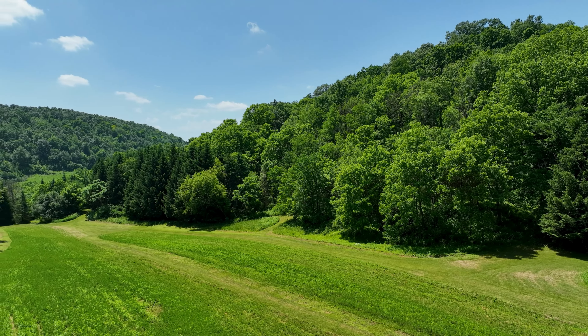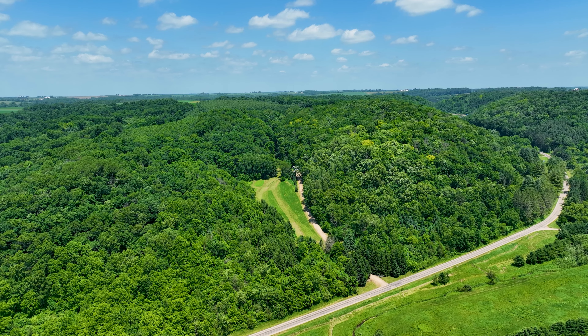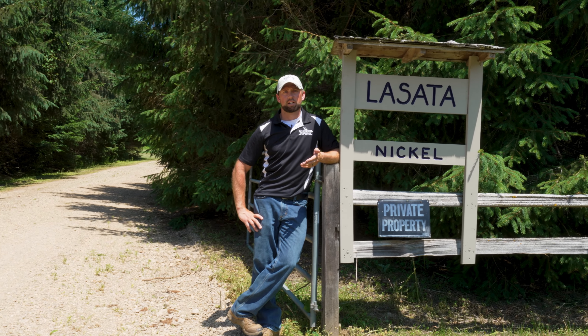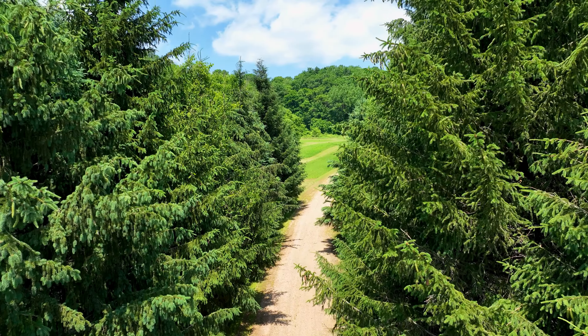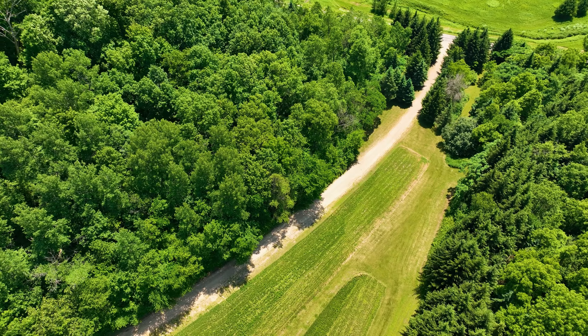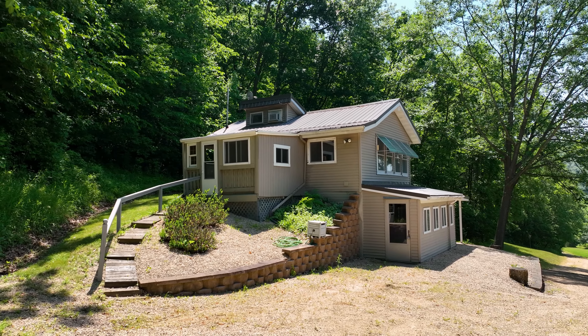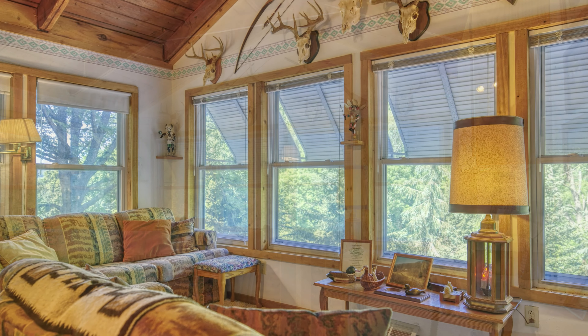The balance of the property is wooded. A portion of it is enrolled in the Managed Forest Law program and it has a fantastic trail system throughout. If you picture how a horseshoe is shaped, the cabin is more or less in the center of the horseshoe with ridges on both sides above it. You will feel very secluded nestled in this gorgeous setting. The sellers have aptly named the property Lasada, derived from Native American culture meaning place of peace — and they couldn't have named it any better.